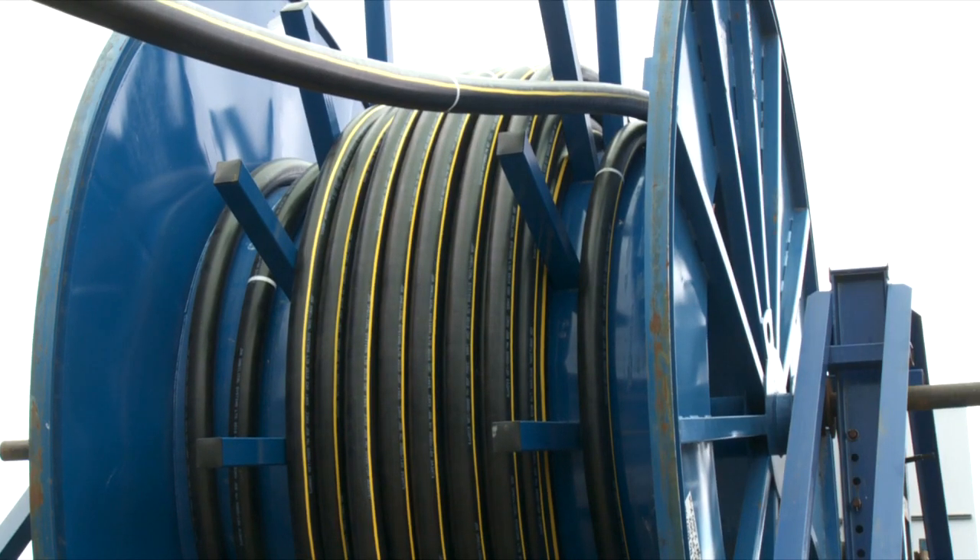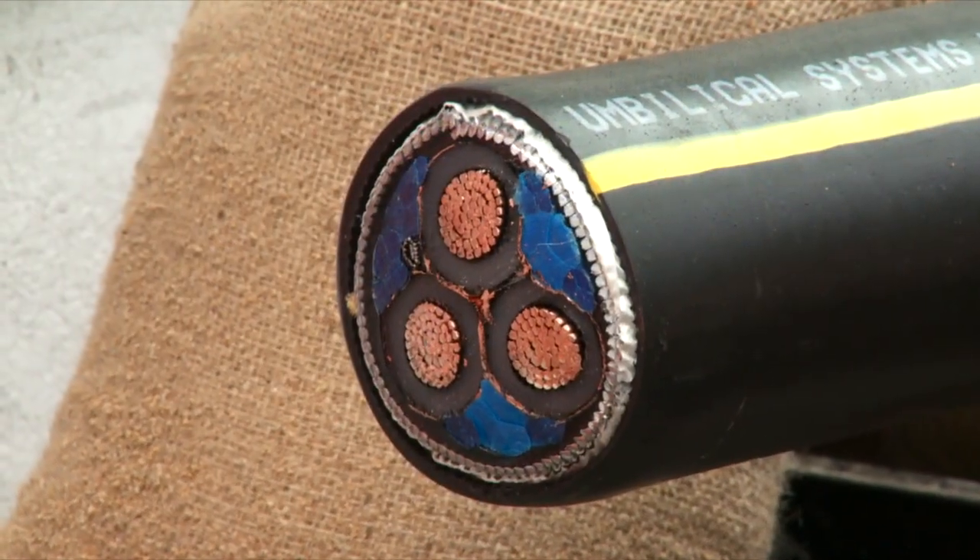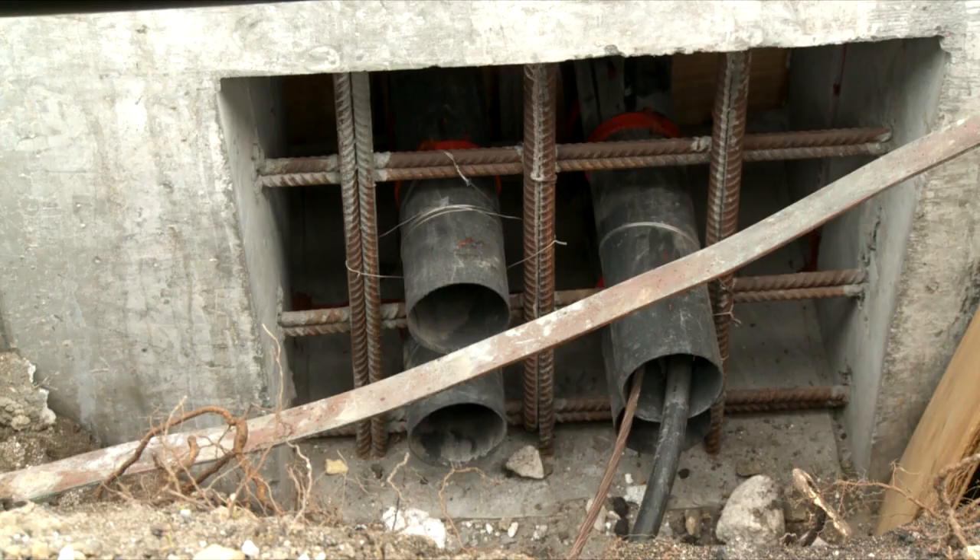After the substation is in place, workmen are faced with the task of threading cables through ducts running under the dunes to the beach pit beyond.